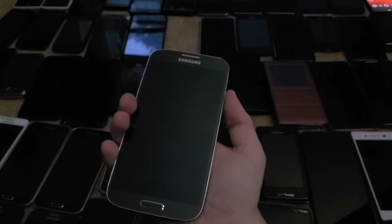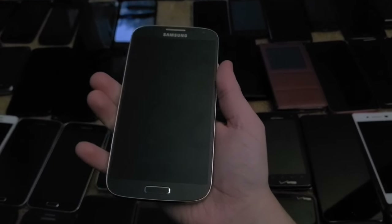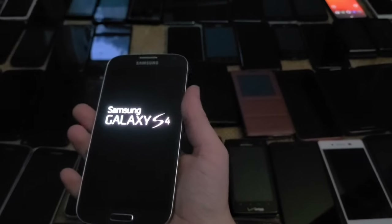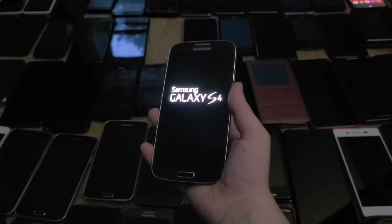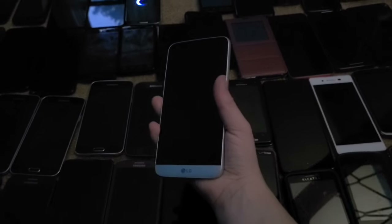Next up is this Galaxy S4 — I got this one from Japan. I also got one from my last video with the 30-phone lot as a bonus, but I'm an idiot for buying it because I thought it had a cool boot animation but it doesn't.